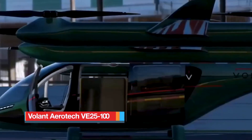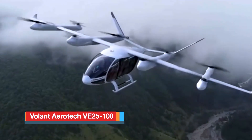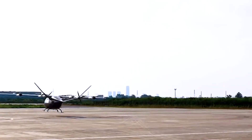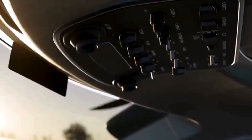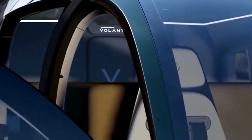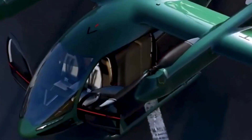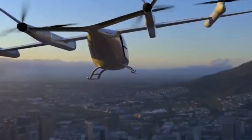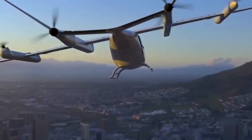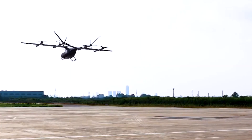The Volant Aerotech VE 25100 is a full-scale passenger eVTOL technology demonstrator developed to validate the aerodynamics, systems, and overall configuration of a next-generation urban air mobility aircraft. Designed to carry five passengers, the aircraft integrates eight dedicated vertical lift propellers for VTOL operations and two tail-mounted pusher propellers for forward flight. Its fixed-skid landing gear adds simplicity and reliability to its structure.